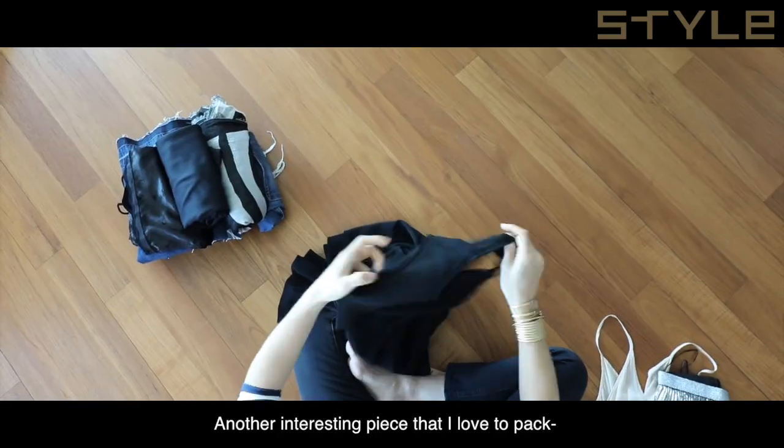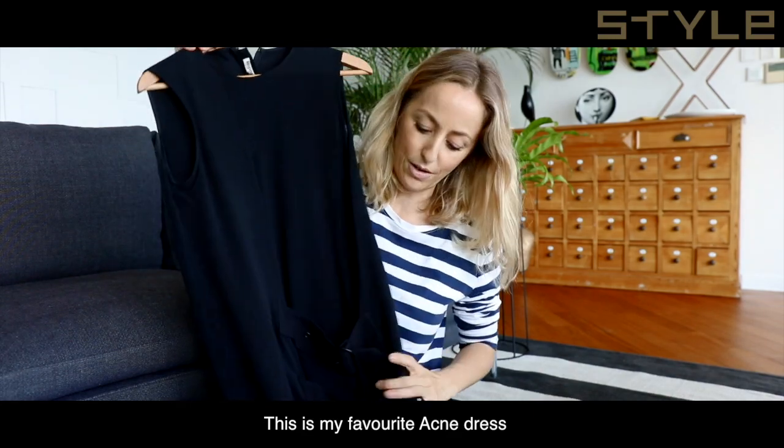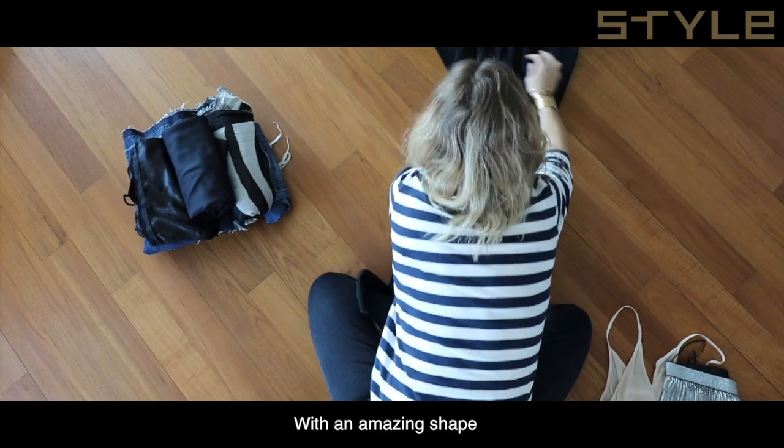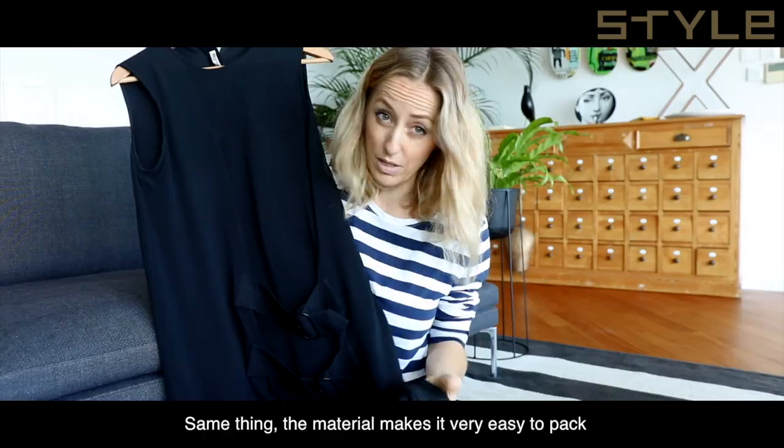Another interesting piece I love to pack is my favorite Acne dress. It's a long black dress with an amazing shape. Same thing — the material makes it very easy to pack.